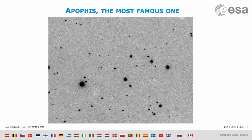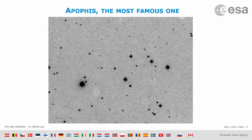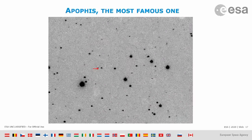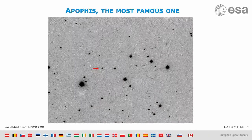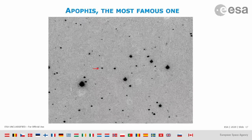But we have been worried — at least once, in 2004, when astronomers found this little object we now call Apophis. Just after discovery, computations showed this object had a 3% chance of hitting the Earth in year 2029 — only 25 years after discovery.